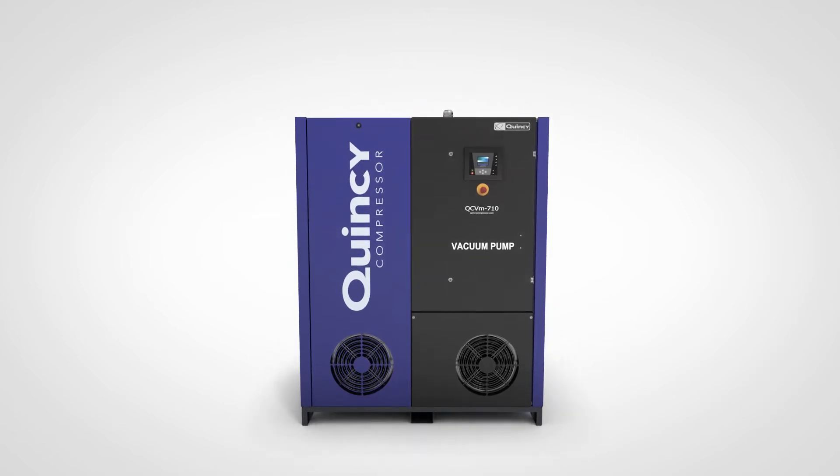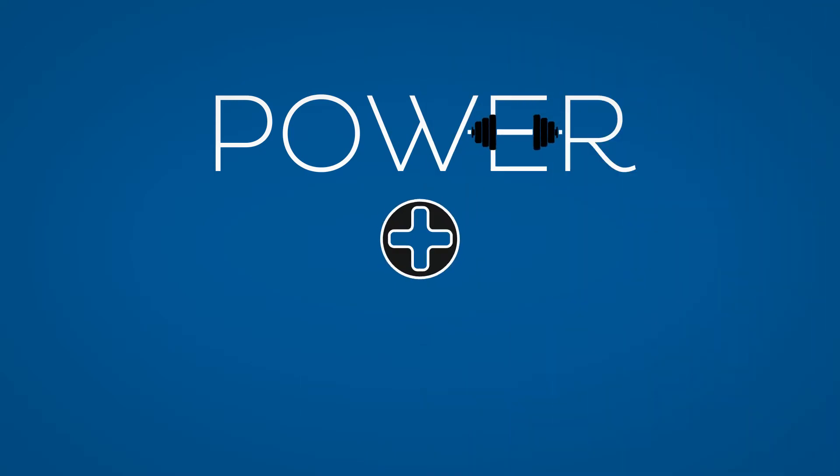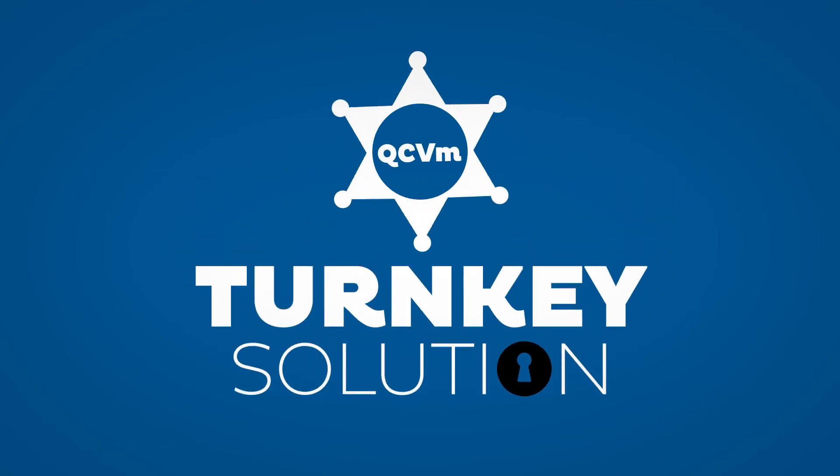It makes the QCVM the perfect answer to all larger process demands. Because power plus controllability results in a machine ideal for central vacuum systems. This turnkey solution will be the star of your production process, regardless of your requirements.